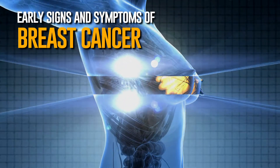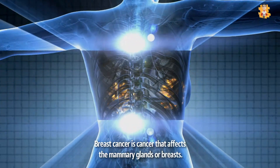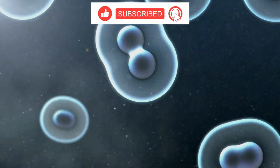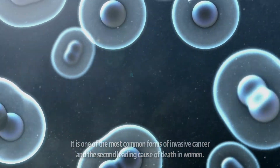Early Signs and Symptoms of Breast Cancer. Breast cancer is cancer that affects the mammary glands or breasts. It occurs when the breast cells start multiplying uncontrollably. It is one of the most common forms of invasive cancer and the second leading cause of death in women.